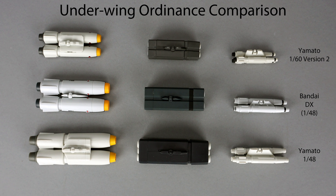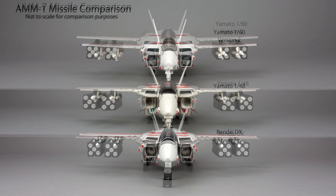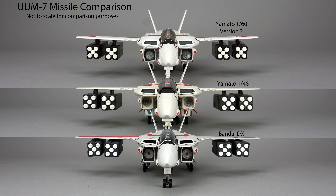The DX VF-1 is 1/48 scale. You can see these missiles are generally a hair smaller than their Yamato 1/48 scale counterparts. Two things stand out in comparison: first, the missiles sit much tighter to the wing — some people won't like that, but it has a benefit I'll discuss later. Second, the leading edge of the DX pylons are much more aerodynamic. Moving on to the Do You Remember Love style missiles, the DX pod is again tighter to the wing but has the nice shape of the Yamato version 2 pod, without the interconnection of the white dots on the front edge.